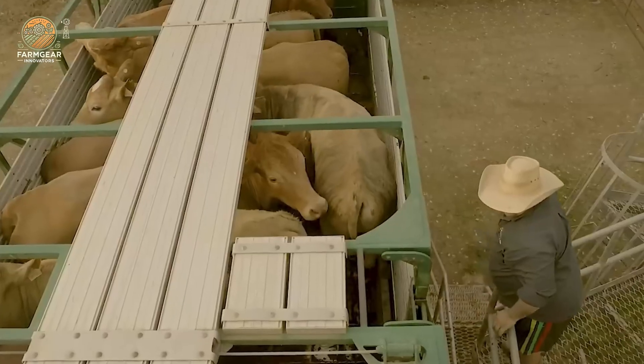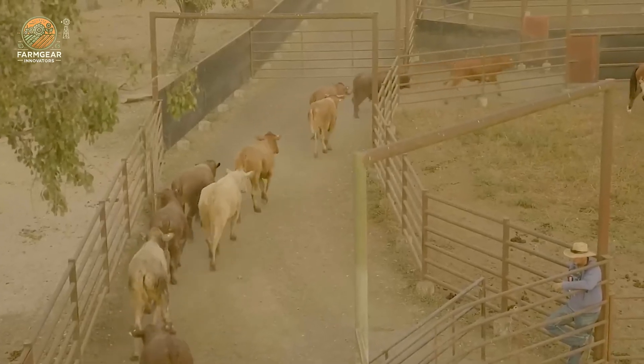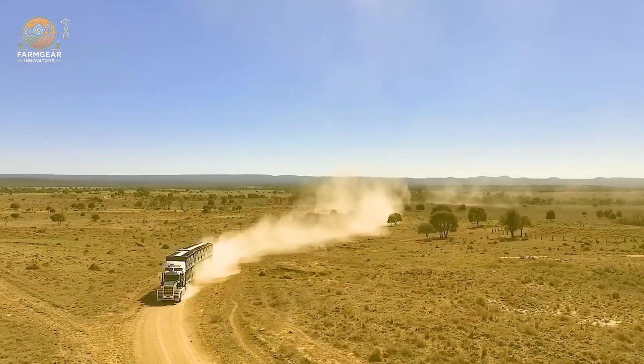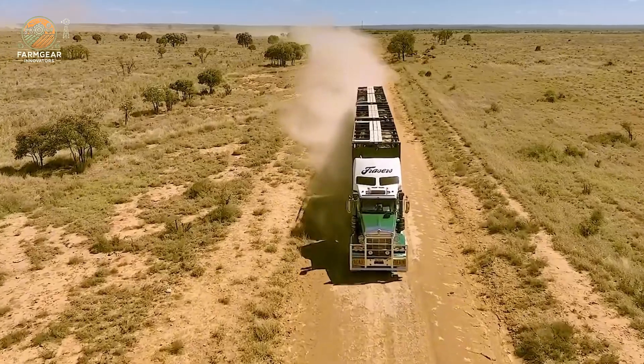Equipped with 550-horsepower engines, Fraser's trucks are ready to tackle rugged terrains for livestock transport. These trucks are designed to handle the toughest conditions, ensuring the safety and comfort of the animals during transit.